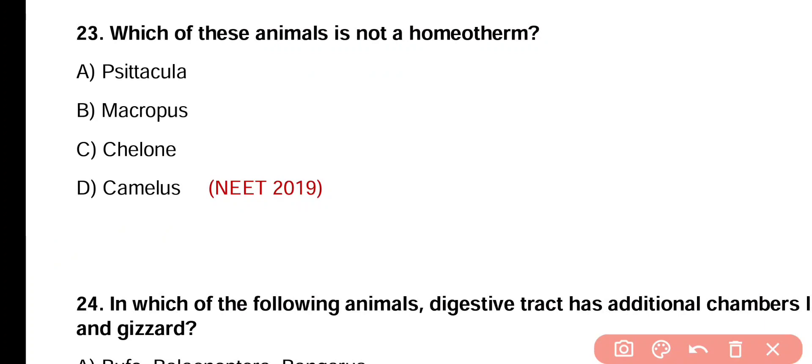Question number 23. Which of these animals is not a homeotherm — Cetacula, Macropus, Chelone, or Camelus? Correct answer is option C. Chelone is not a homeotherm.